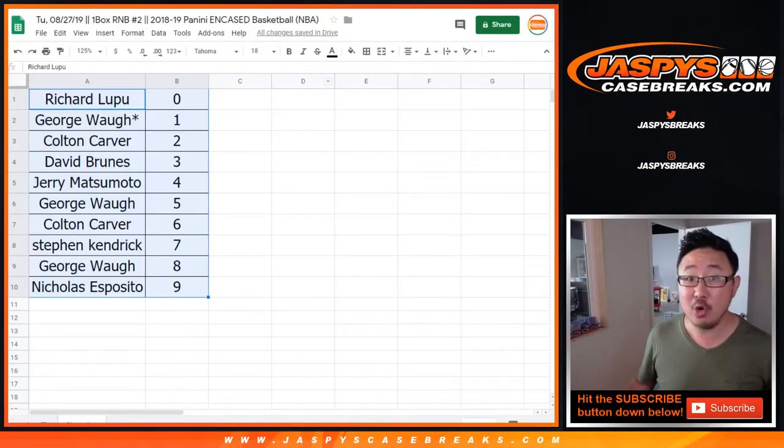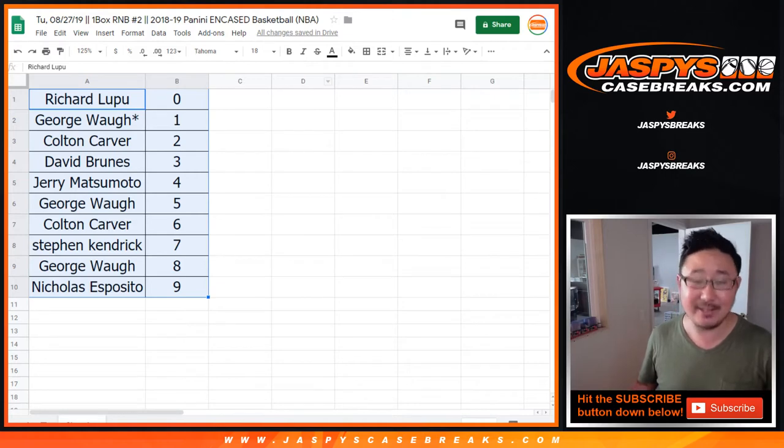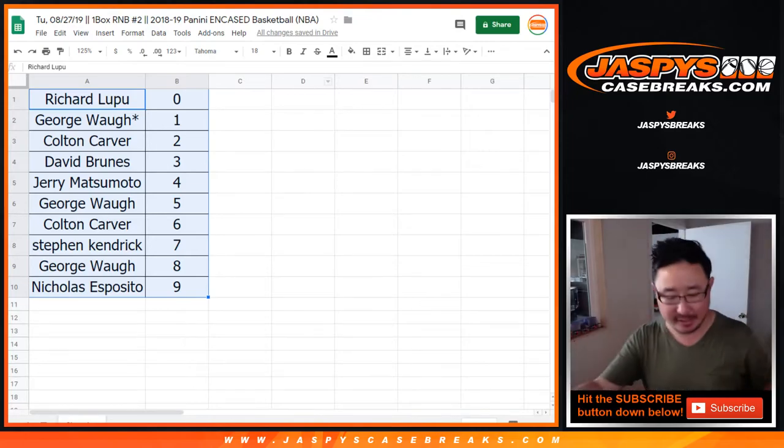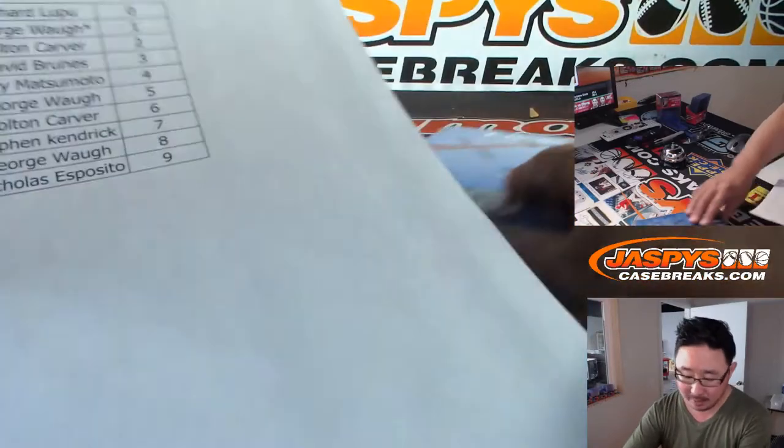A lot of hoops pre-orders in the store, folks. 2019-2020 Contenders Draft Picks Basketball — yes, featuring Zion — are available right now. We also have pre-orders for 18-19 Luca Doncic and 18-19 Immaculate Basketball. You can pre-order those on jaspyscasebreaks.com. A lot of other fun things as well — football, basketball, baseball. I think maybe even a little soccer might be on the site.